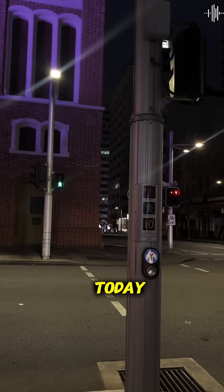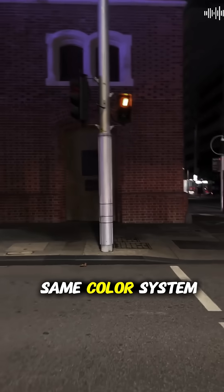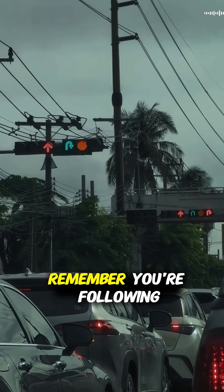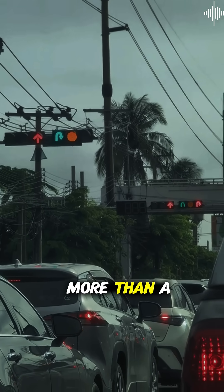Today there are over 300,000 traffic lights in the United States alone, all using this same color system that was born from railway disasters over 150 years ago. Every time you stop at a red light, remember: you're following a color code that was created to prevent train crashes and has been saving lives for more than a century.